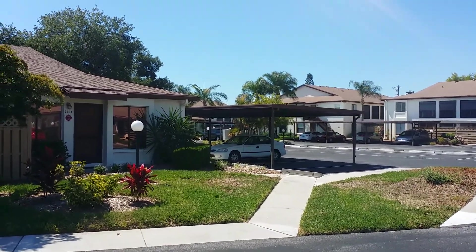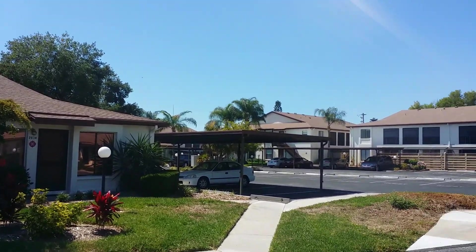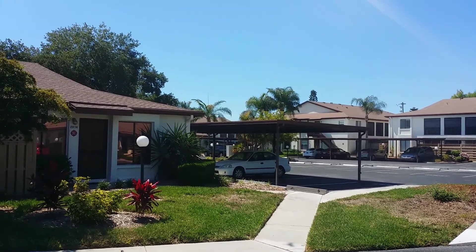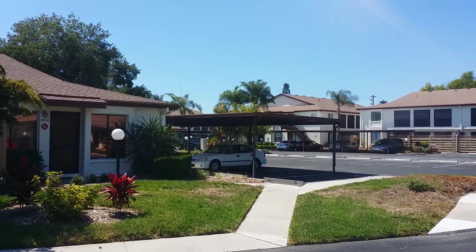Hey, Steve Dennis from Keller Williams and KW Commercial back with you on this Saturday afternoon. We are in West Bradenton, Florida in Country Village doing another preview follow-up. These units have covered parking — I believe that's one of the spots.